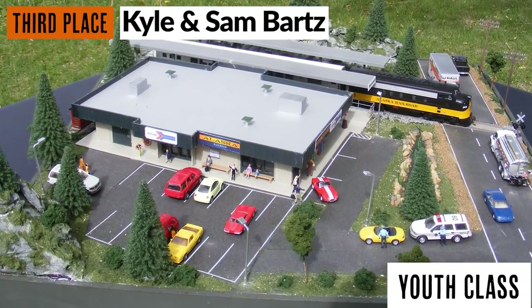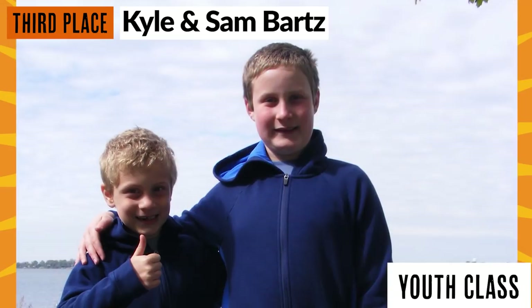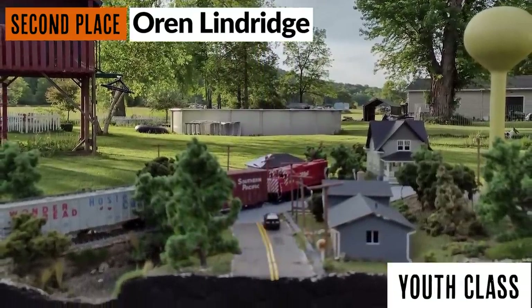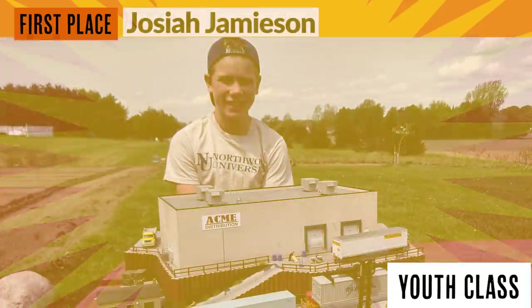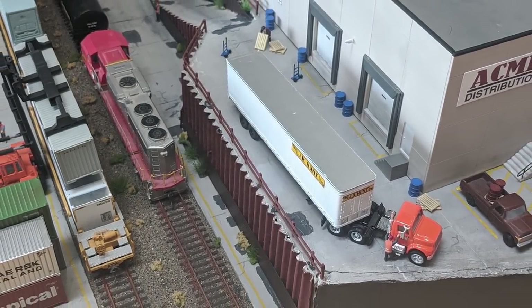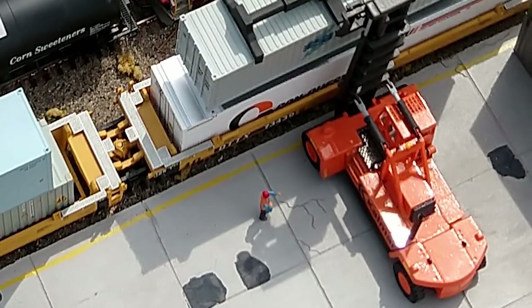In the youth category, our third place winner is Kyle Bartz. Coming in second, Oren Lindridge. And the winner of the 2021 youth category is Josiah Jameson. Josiah's entry was very imaginative and filled with small details that added interest from various viewing angles. The roadways and track ballasting depicted use and wear. Structures are well painted and look weathered and in use without being worn down. There are several small details throughout the scene — such as pallets, ladders, and figures at work — that make the whole thing come to life.